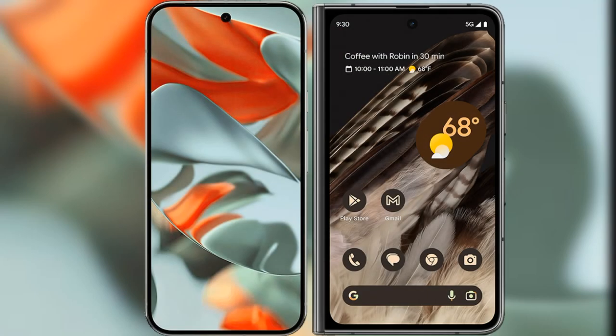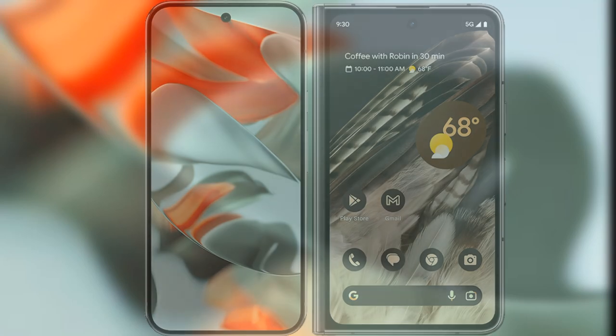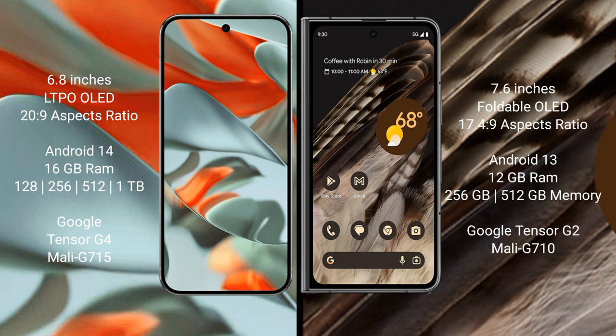I will compare the new Google Pixel 9 Pro XL with the Google Pixel Fold. Google Pixel 9 Pro XL has a 6.8 inch LTPO OLED display with an aspect ratio of 20 by 9. Google Pixel Fold has a 7.6 inch foldable OLED display with an aspect ratio of 17.4 by 9.